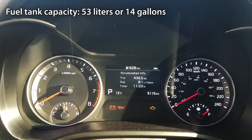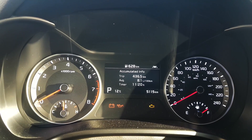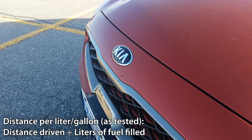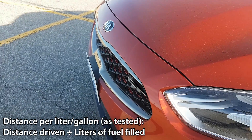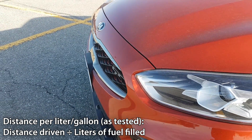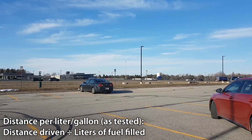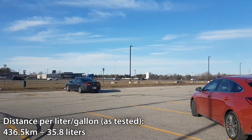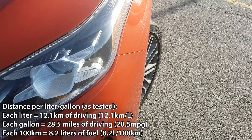Also worth noting is the Forte 5's fuel tank capacity is 53 liters or 14 gallons. First let's calculate our kilometers per liter to get an idea of how many kilometers you can expect on every liter of fuel. We'll do that by taking the 436.5 kilometers driven and dividing it by the 35.8 liters of fuel filled up. So 436.5 divided by 35.8 gives us 12.1 kilometers per liter.